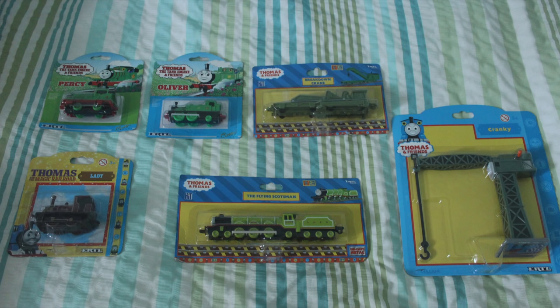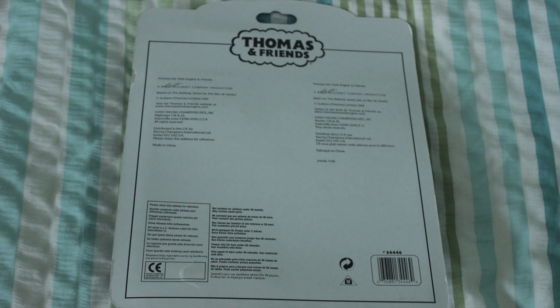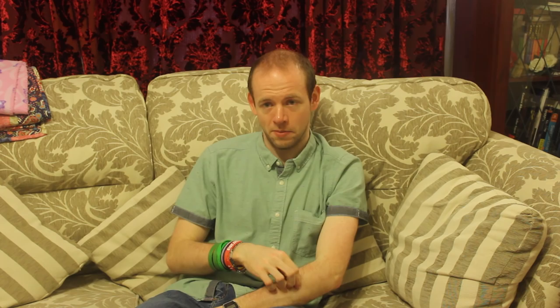The last one is Cranky the crane. As you can see, Cranky's box is very big compared to all the others. He's a really good model — quite rare and hard to find in the box, and a bit more expensive than some of the others. Urtels have become quite pricey, and you have to ask yourself how much you want certain ones. It was one I really wanted, so I got it — along with Lady and Percy from the same eBay seller. I'm really pleased with the ones I managed to get this time.